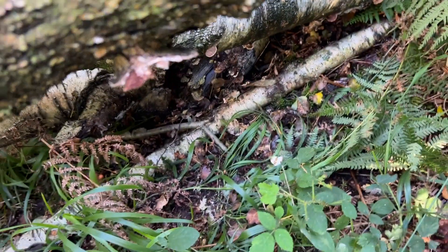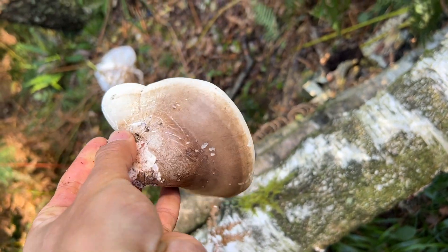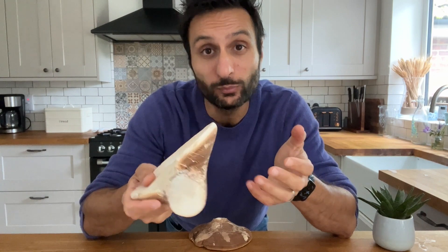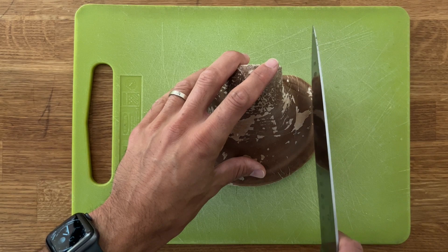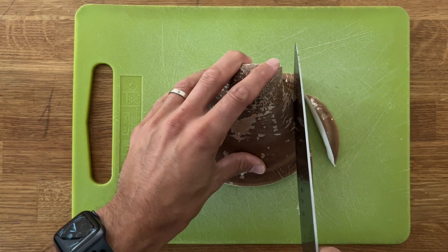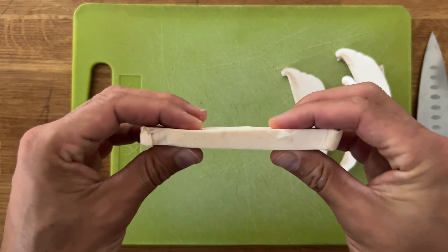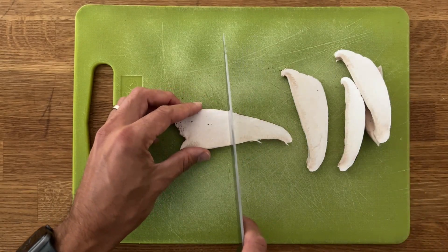And it should just come out — there we go. So there you have it, you've harvested a birch polypore. Back in the kitchen after foraging our polypores, we need to prepare them. Firstly you want to take a sharp knife and cut it into slices. This one's actually a couple of days old now so it's a bit firmer, but it's still quite springy. I've cut these into about half a centimetre to one centimetre thick, and I tend to make them a little bit smaller as well.